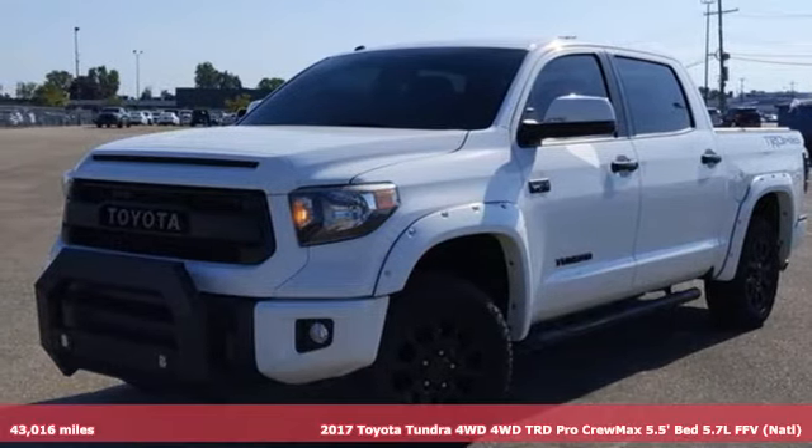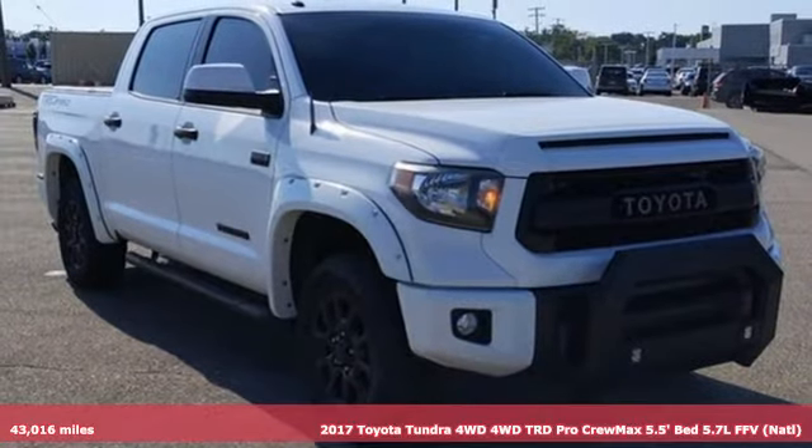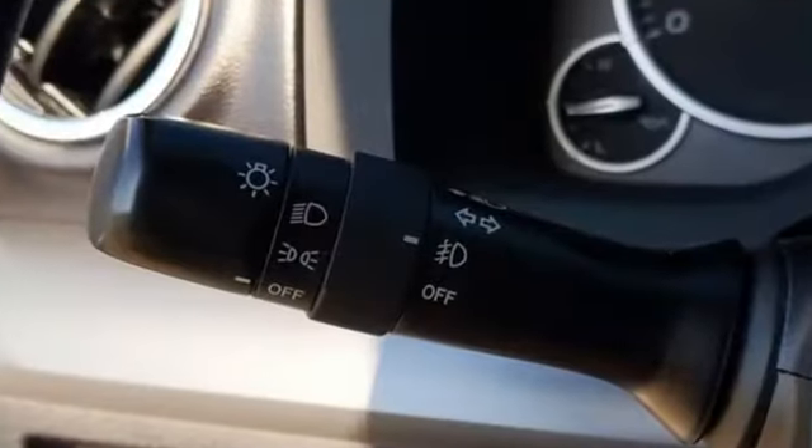Here's a 2017 Toyota Tundra 4-Wheel Drive. From the toughest job site to the most rugged campsite, this truck was built to handle it all. It's well equipped with features you need.